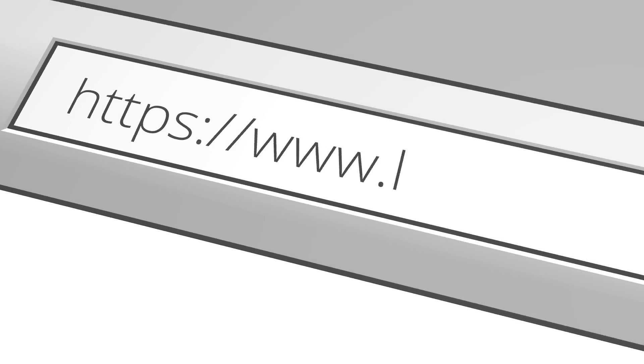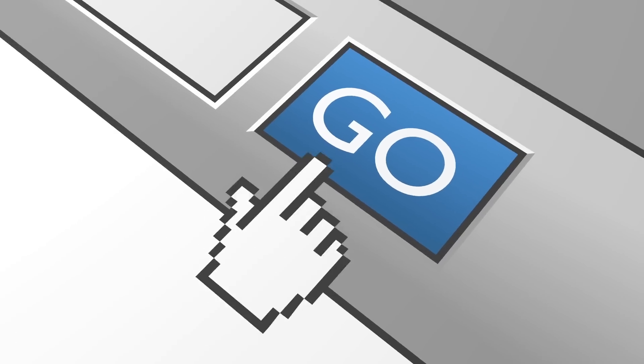Where can viewers go to learn more about this topic and the company? The easiest place is our website, www.liqid.com — that's Liqid without the U. There's a ton of information and videos out there. Reach out to us — we're happy to show you a live demonstration and give anyone a test drive through remote login if they're so inclined.